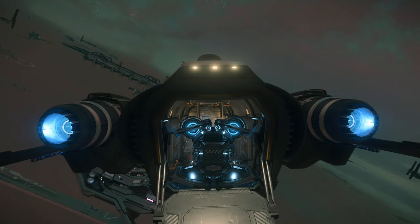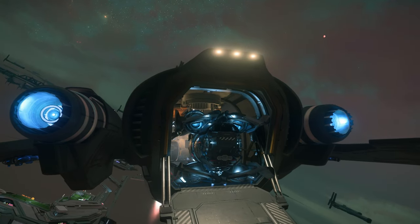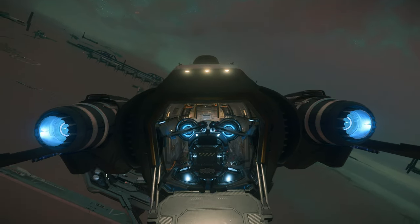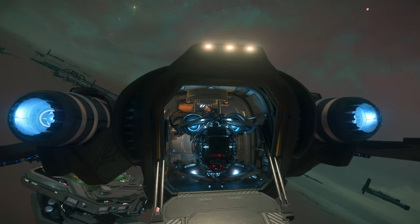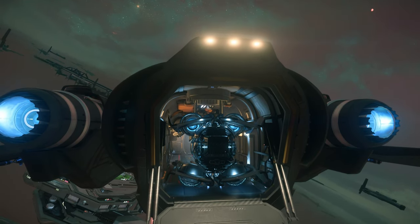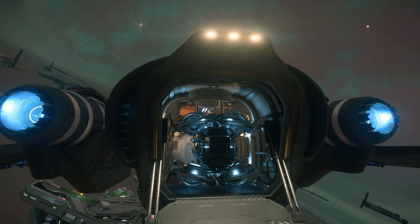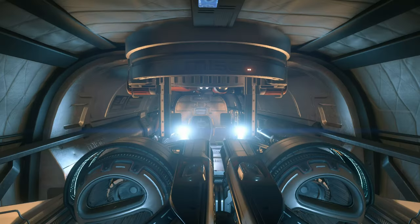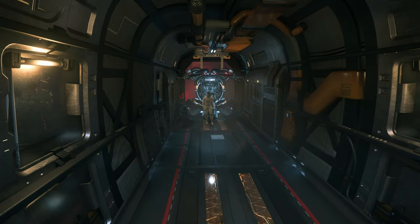The good old Freelancer is next. Similar to the Cutlass at first, but the similarities kind of end as you get through the doors — the Cutlass has way more room once you're inside to maneuver. The turret in the Freelancer really gets in the way. This should hopefully give you an idea of how the Fury would work with the other Freelancer variants like the Dur and the MIS. We'll look at the Max in a minute as it's a whole different beast. I think there might be a chance if you can get past the turret entrance that you could potentially get more in.